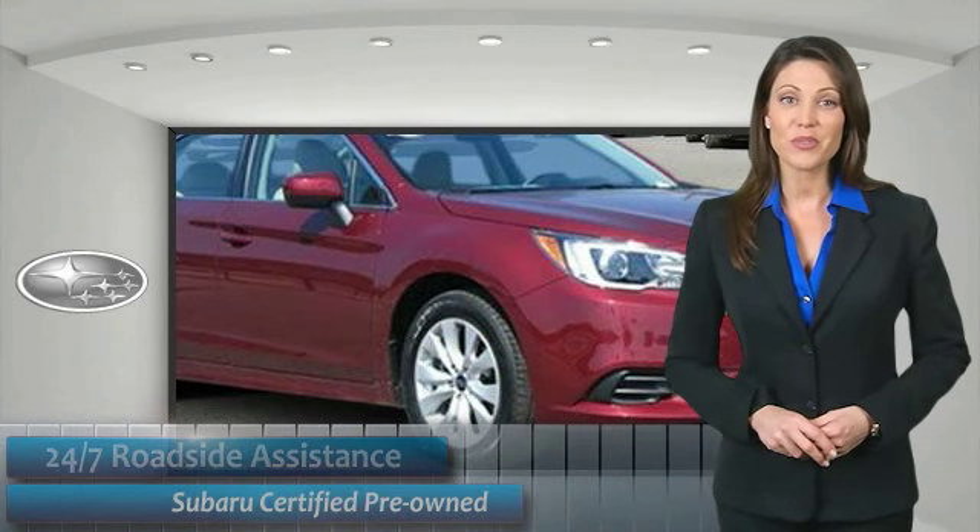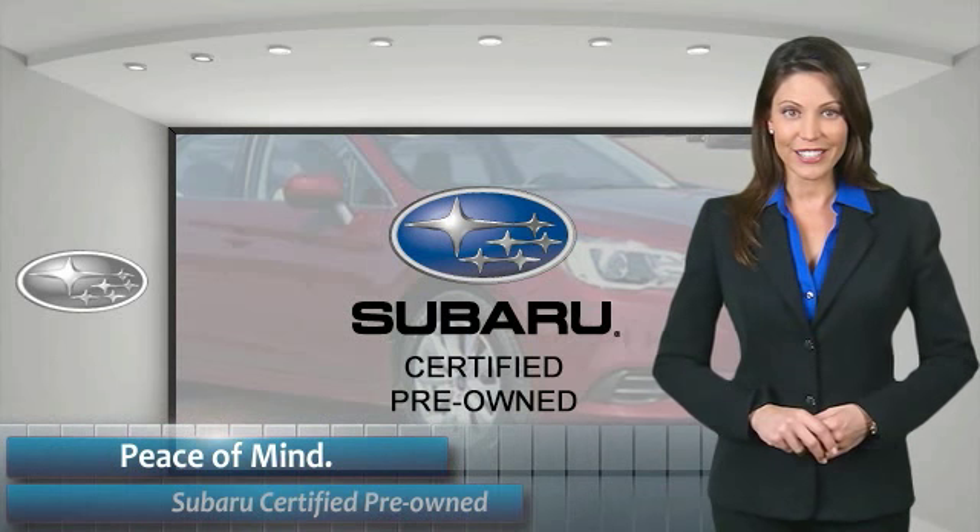When shopping for a pre-owned Subaru, the best place to look is your Subaru dealer.